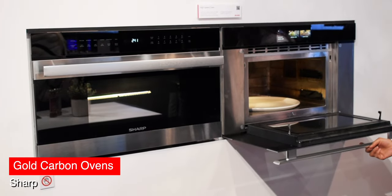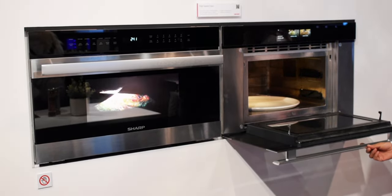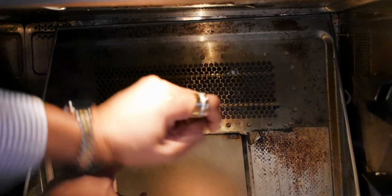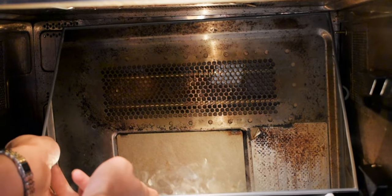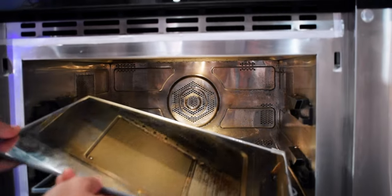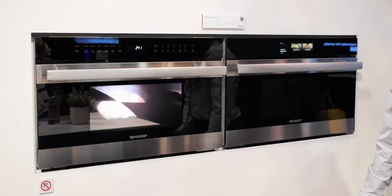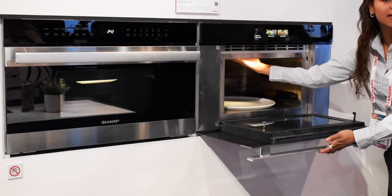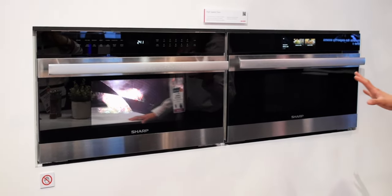So your fridge made getting groceries easier, but what about your cooking? Sharp is here to help. These ovens are the first of their kind to use gold carbon heaters to allow for a charcoal grill flavor and convection circulation. This reduces cooking time to as little as one-third of your standard home oven. Cooking and baking faster, and the food is tasting better — something I could get used to.